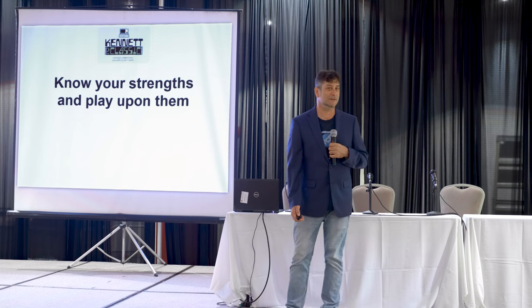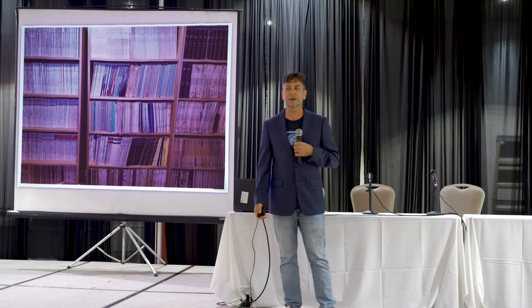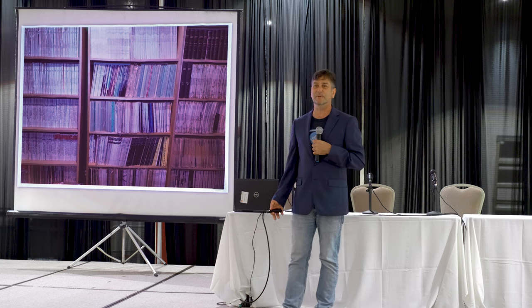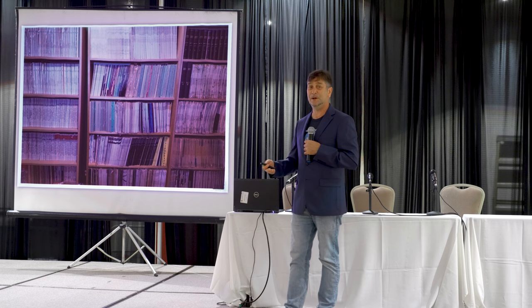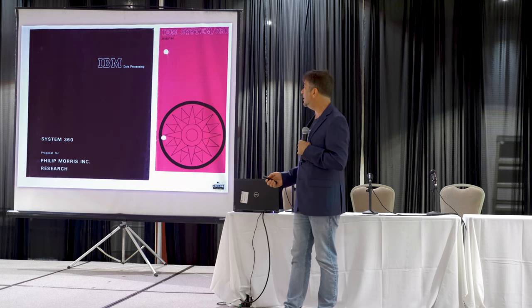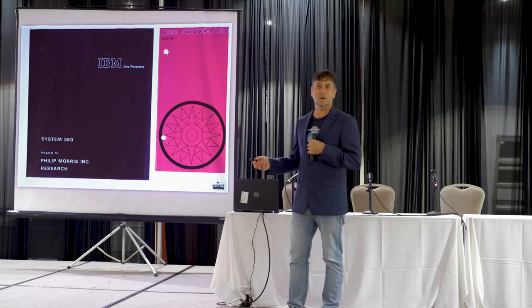The next important point is to know your strengths and play upon them. In the case of Kennett Classic, we have one of the largest libraries of paper documentation around — very focused on computers and technology specifically, with no chaff, just very on-topic and relevant information. This is available to the public for research purposes. It's organized like a library, and we also use it for our own research, for wall art, and things like that.